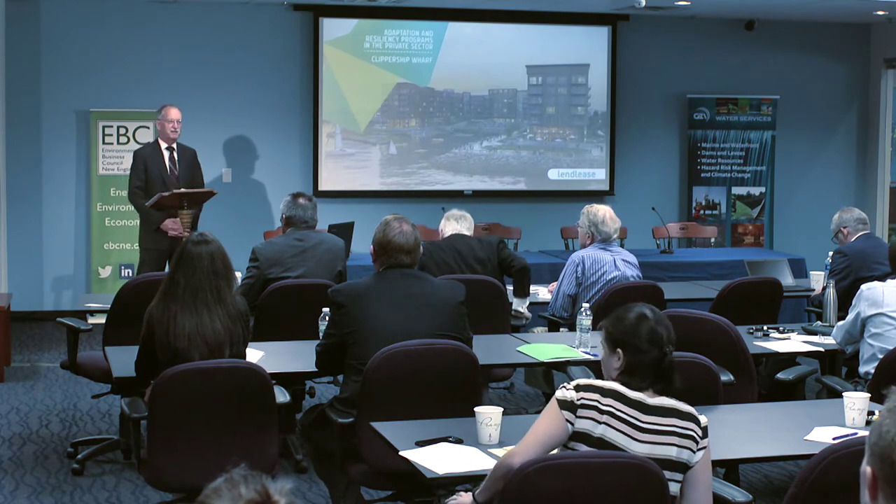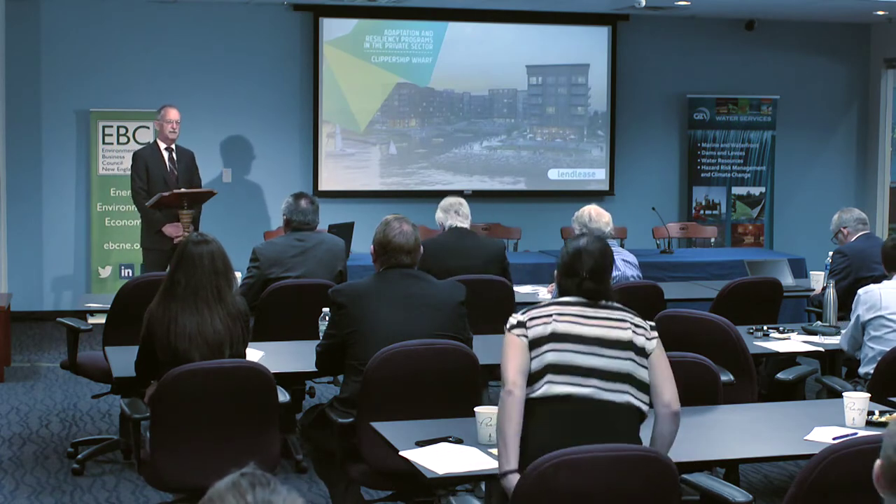Good morning, everybody. My name is Jamie Fay with Fort Point Associates. I'm here this morning to talk about some of our experiences in recent projects in Boston Harbor dealing with coastal resiliency.